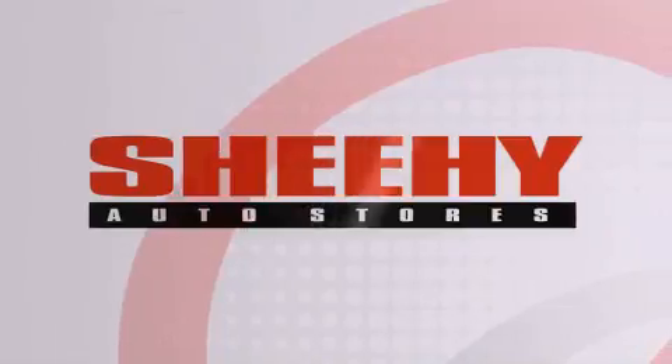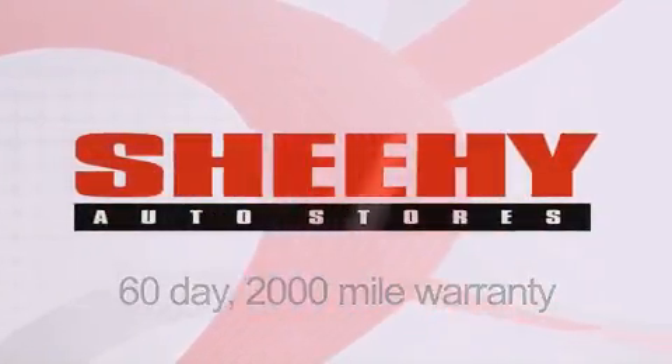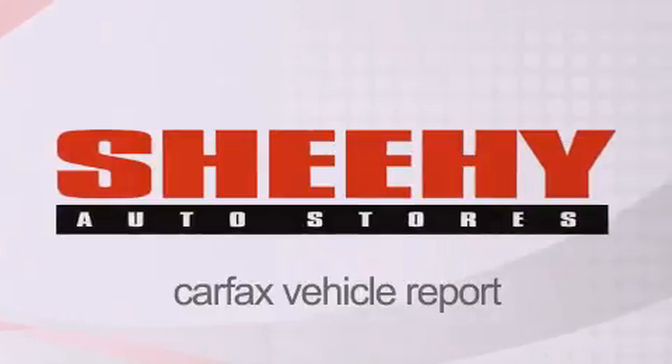Every Sheehy Select used vehicle comes with a 3-day money-back guarantee, a 60-day 2,000-mile warranty, passes a state inspection and our 175-point inspection system, and comes with a Carfax Vehicle Report.